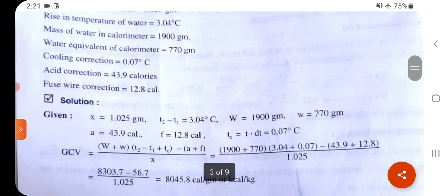Solution: x = 1.025 g, T₂ − T₁ = 3.04°C, W = 1900 g, w = 770 g, A = 43.9 cal, F = 12.8 cal, Tc = 0.07°C. Gross calorific value formula: (W + w)(T₂ − T₁ + Tc) − (A + F) / x.